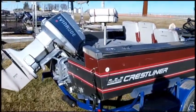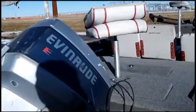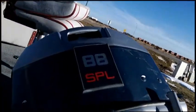1988 Crestliner Nordic, 18-footer with an 88 Evinrude, same year. Motor runs really well, lots of power — V4.